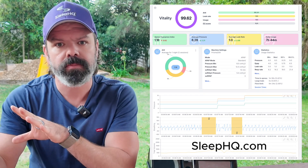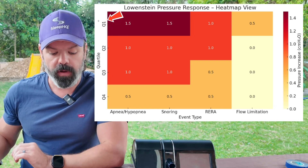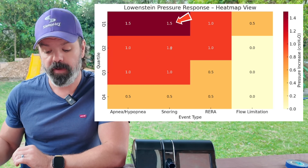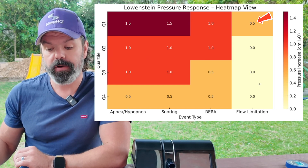For your moderate events such as your RERAs, you're looking at a one centimetre bump. For your mild events — flow limitation, upper airway resistance — you're looking at a 0.5 centimetre bump. You can see it on the heat map here. Q1, start of the night: apneas and hypopneas 1.5, snoring 1.5, RERAs one centimetre, flow limitation 0.5.